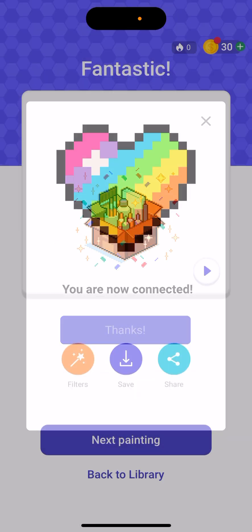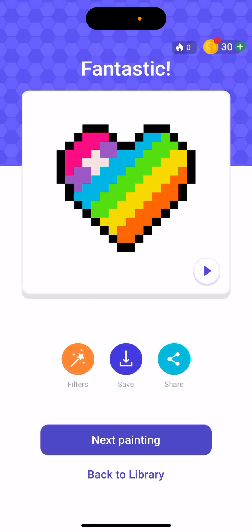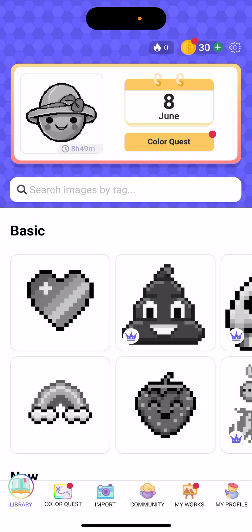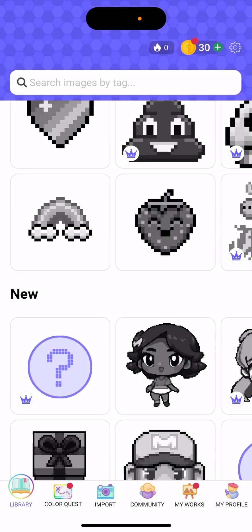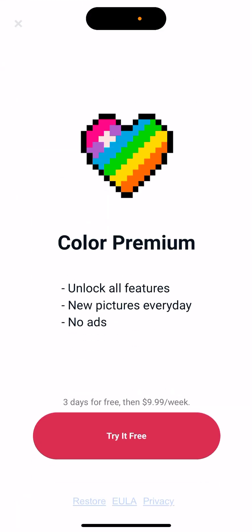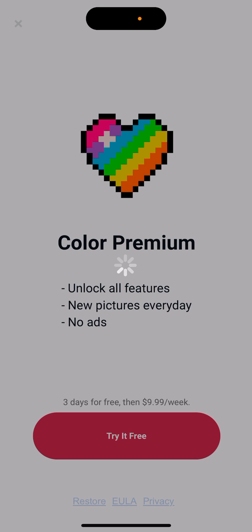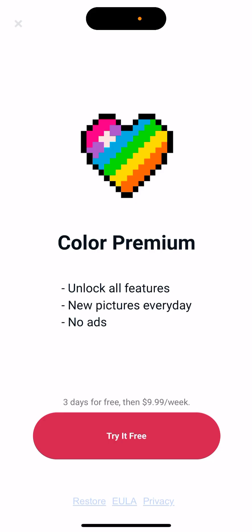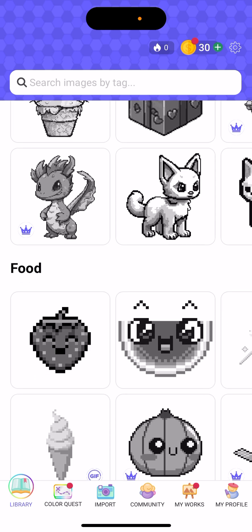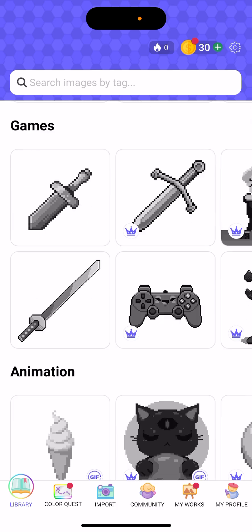Back to the library, you have lots of basic pictures available. Some require the Color Premium upgrade. The app is honestly quite expensive — ten dollars per week, so not per month, per week — that's like forty dollars per month, which is kind of expensive.